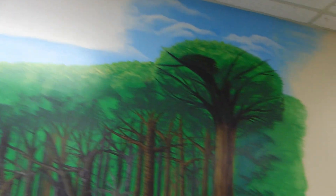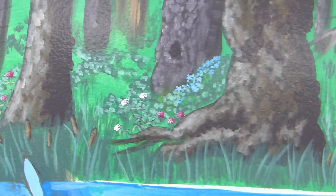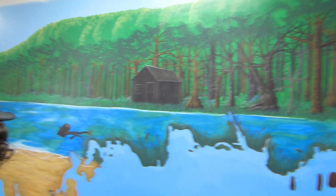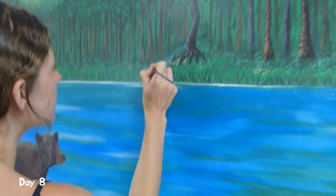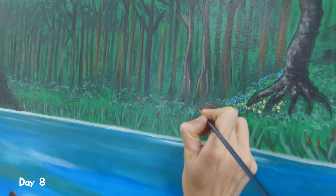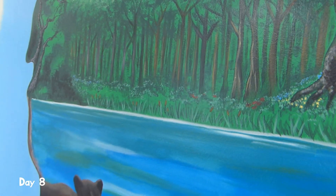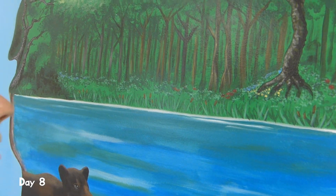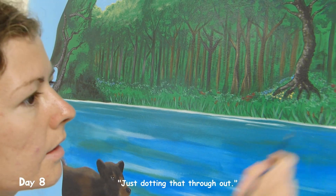Ari has done some tiny little flowers among the trees, and that's what we've accomplished so far in one week. Ari is painting red coneflowers, just kind of dotting them through.